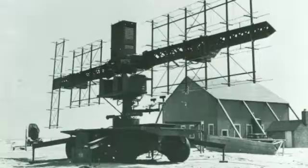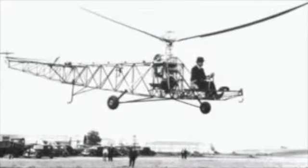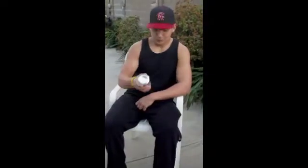In 1934, radar was invented. We're not sure exactly by whom, but it was used in airplanes to discover enemy planes. In 1939, the first commercial helicopter was invented by Igor Sikorsky. In 1935, the first can of beer was invented.